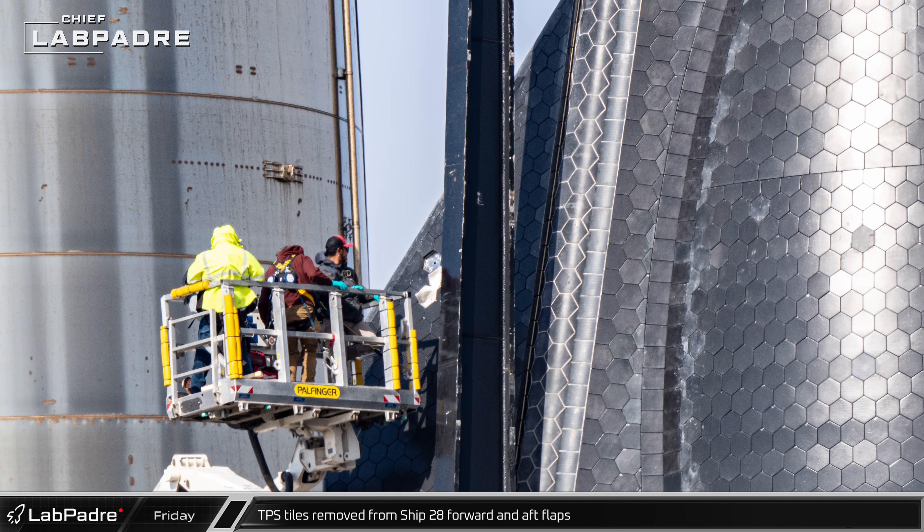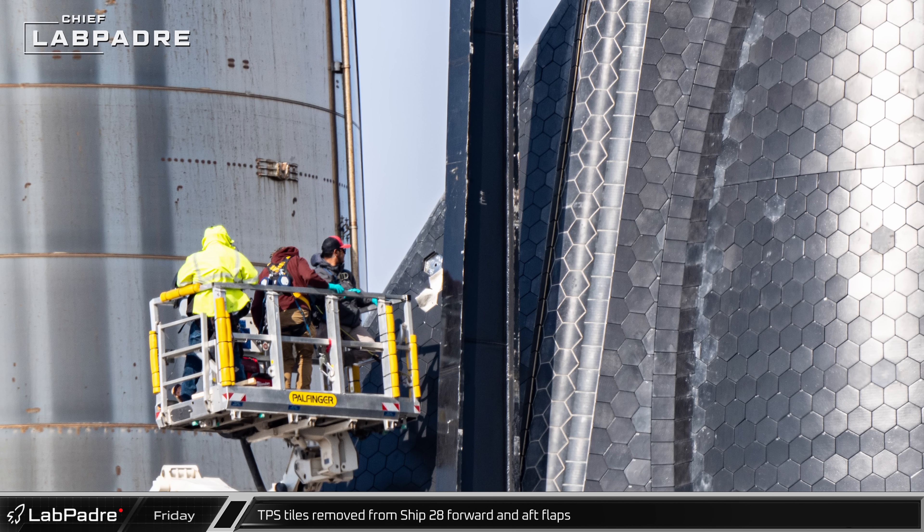At the Rocket Garden, thermal protection tiles were removed from Ship 28's forward and aft flaps.